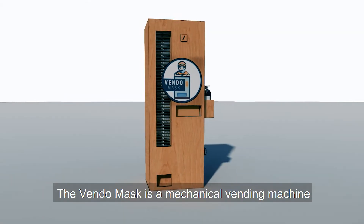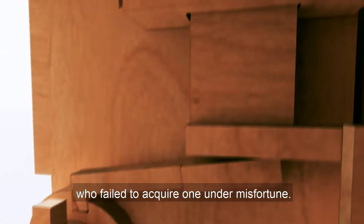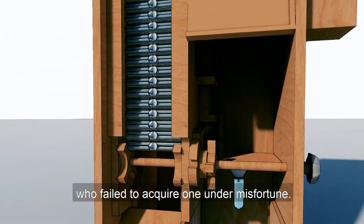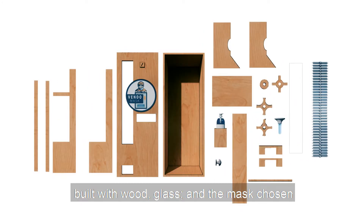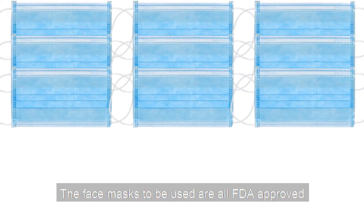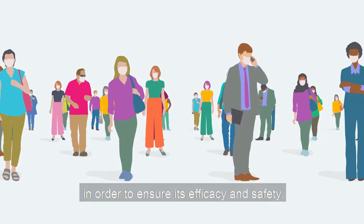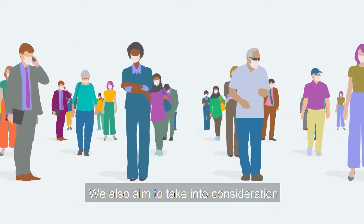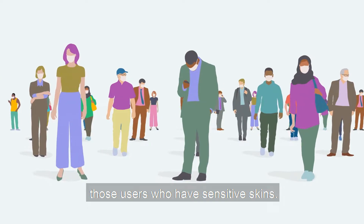The Vendo Mask is a mechanical vending machine designed to provide face masks to students and teachers who fail to acquire one in their misfortune. All materials used are environment-friendly, built with wood and glass, and the masks chosen are composed of biodegradable materials. The face masks to be used are all FDA approved in order to ensure their efficacy and safety. We also aim to take into consideration those users who have sensitive skin.